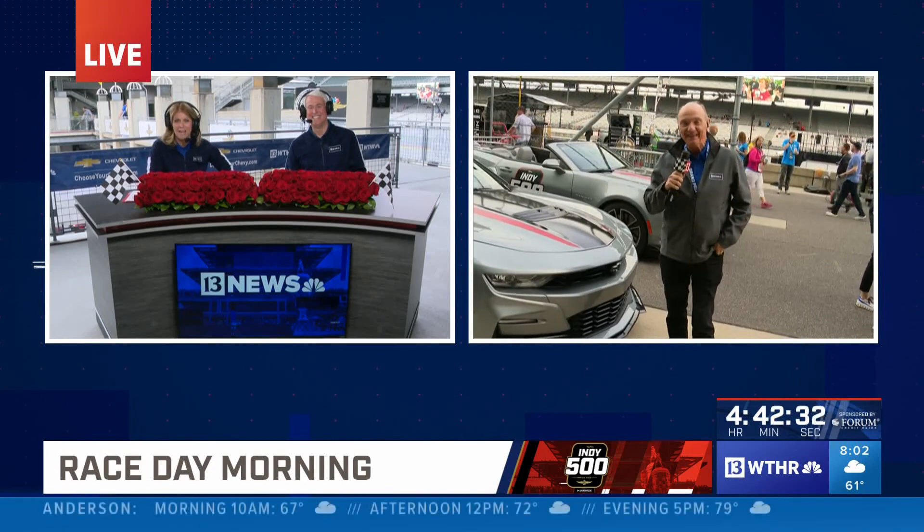Chuck Lofton's been checking out the pace car today with Chevy. Angela had asked for a ride or a chance to drive it, and the answer was no. Do you have the power to maybe get behind the wheel there and try it out?